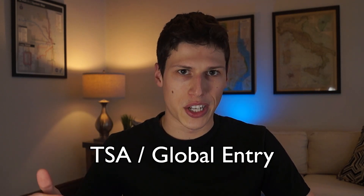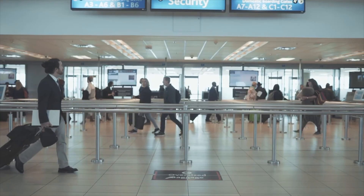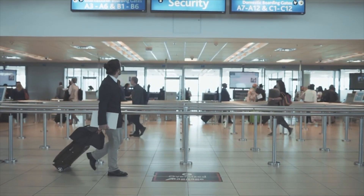Another one of the core benefits is the TSA Pre or Global Entry credit of up to $100. I was looking to get TSA Pre-Check taken care of. It was just easier for me to get TSA Pre-Check, but if you're going to be outside the U.S. a lot you might as well just get the Global Entry — it might take a little bit longer but could be worth it.